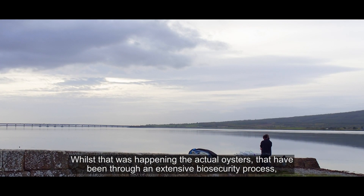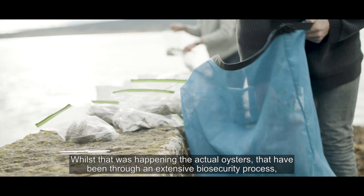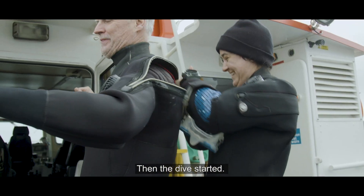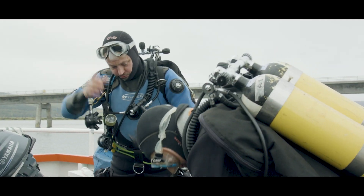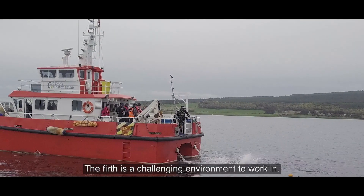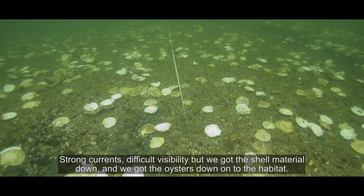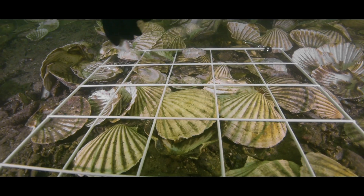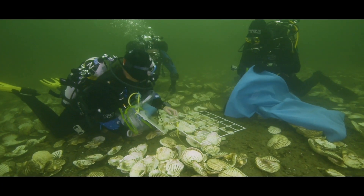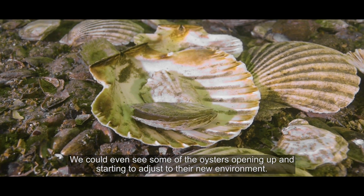Whilst that was happening, the actual oysters — that had been through an extensive biosecurity process — were sorted and taken to another vessel for deployment. Then the dive started. The Firth is a challenging environment to work in: strong currents, difficult visibility. But we got the shell material down and we got the oysters down onto the habitat. We could even see some of the oysters opening up and starting to adjust to their new environment.